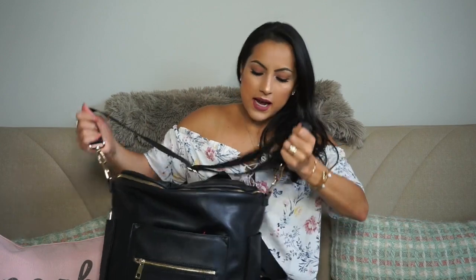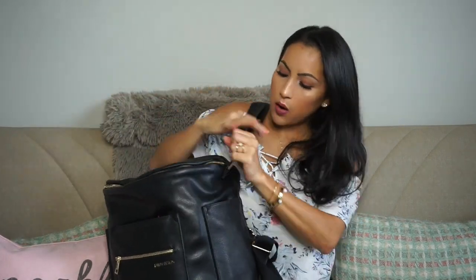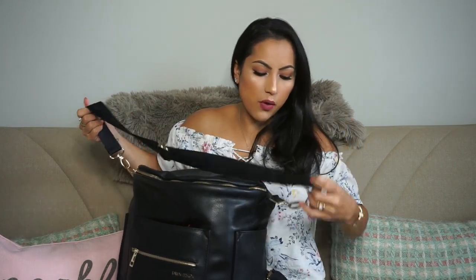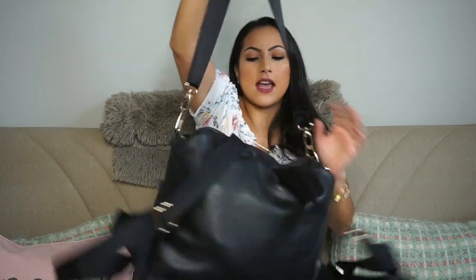I got the black one just in case my husband was going to be using it too, which he does when he has Penelope. The bag has this strap so you can carry it like a purse, but I like to use this to put over the stroller so it just hangs there whenever we're out, shopping, or going for walks.